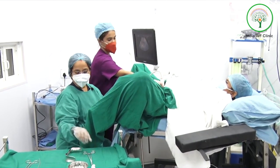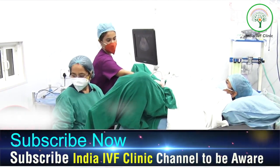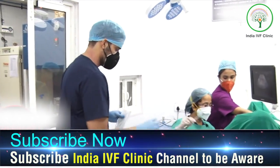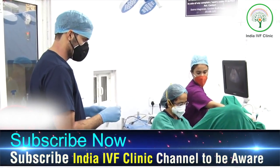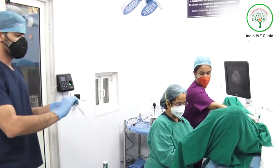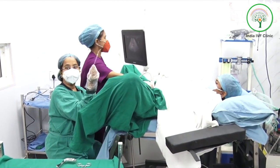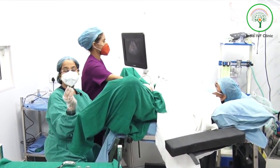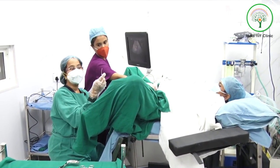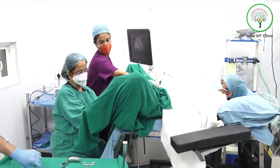We clean the vaginal wall — no betadine is used. Then the embryologist comes and we tell him that we are ready. He comes with the outer cannula and the media ready. The media is given and infiltrated. We have already taken the patient's measurements when the patient has been coming to our OPD, so we know up to what level we have to insert the cannula. The gradations are done according to those measurements.